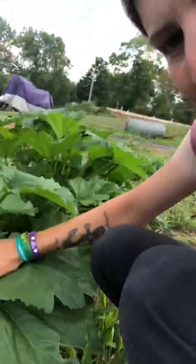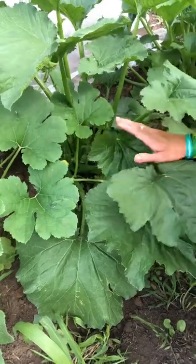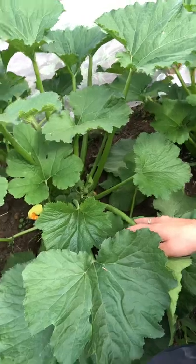Zucchini's doing good — we got three of them on this plant. This is the only plant with any so far that I can see, but there are three of them in there. Which is really cool. I think there's more coming too.